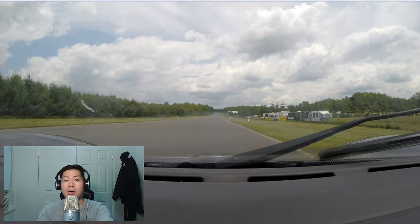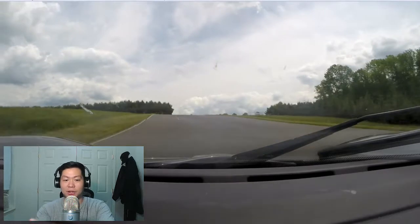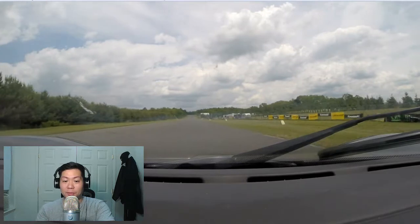If you're behind someone, anticipate that they're going to give you a point-by on the straight. When they give it, you have to drive off-line around them on whichever side they indicated. If they give you a point-by on the right by accident and they're on the right side, obviously don't pass on the right. But whatever side they point you by — if they give you that room — go that direction.